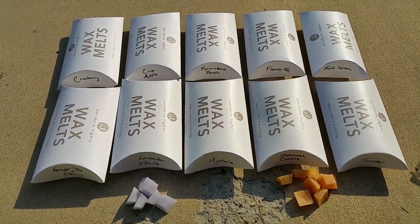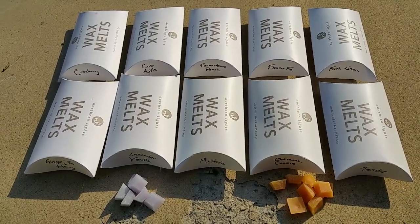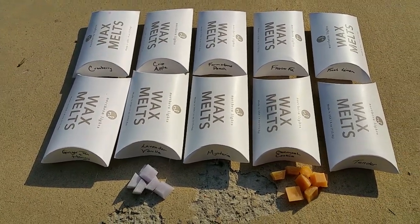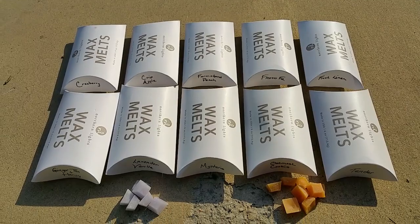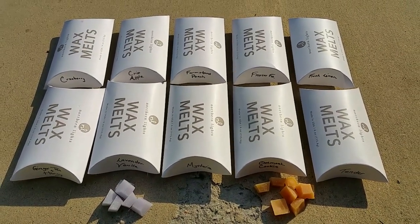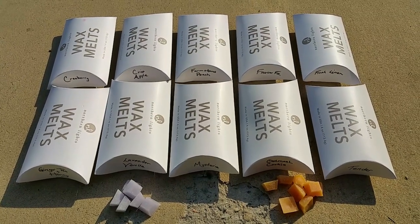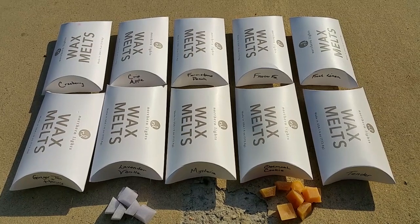Good morning everyone. I've decided to do this review outside because it's such a beautiful morning — the weather is nice and the sun is out, so of course my allergies are bothering me, but that's okay. This is a review of Northern Lights Candles wax melts.